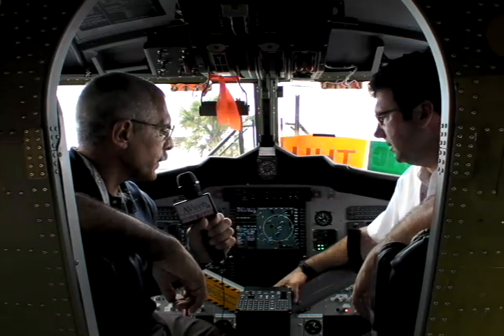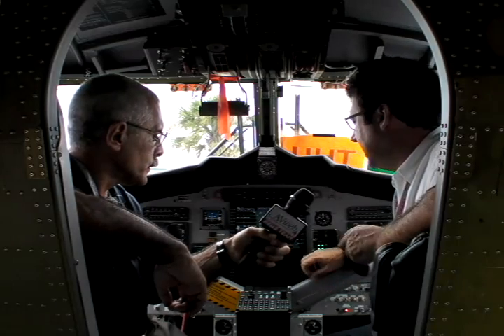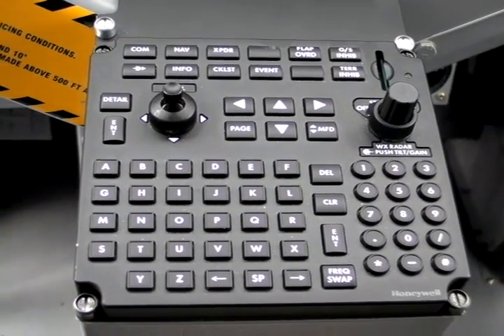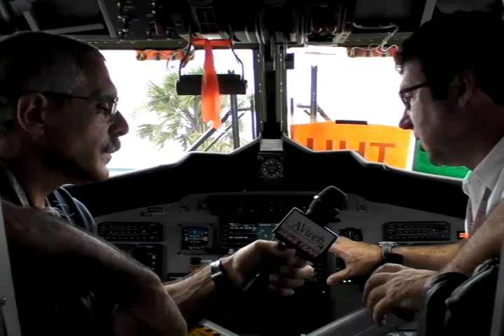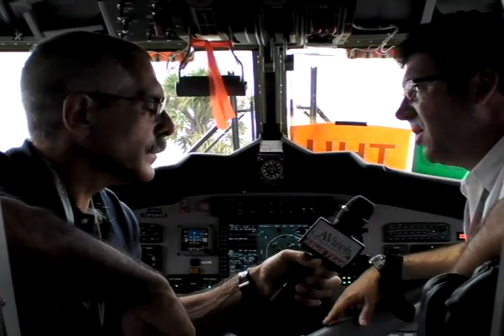Let's talk briefly about the cockpit here. We have the Honeywell Apex system in place — recently introduced in the PC-12 NG. We went this way because of the software certification, the reliability, the warranty, and the fact that we're going from the cockpit of the original 300-series Twin Otter, which probably had 30 vendors supplying all the parts and components, to today having just five.